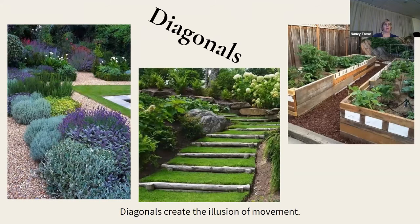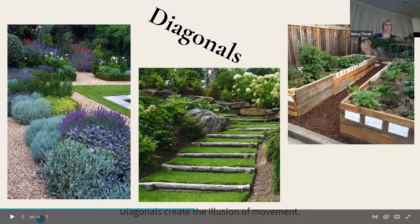Diagonals create the illusion of movement in something that's flat and stagnant. If you want to create rhythm and movement, throw in some diagonals. Instead of looking straight at something, consider an angle.